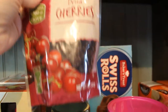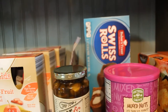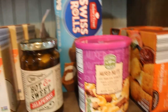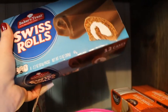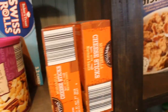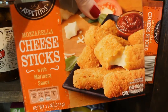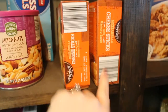Some dried cherries — these are for salad. A can of mixed nuts because Gunner and Chris like these. A box of Swiss rolls — these are the Aldi version of Swiss cake rolls, they taste exactly the same, and Gunner loves these. These are just mozzarella cheese sticks — every once in a while I'll pop them in the oven for him.